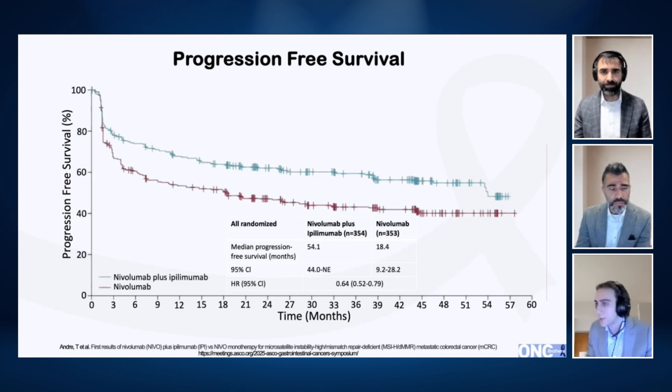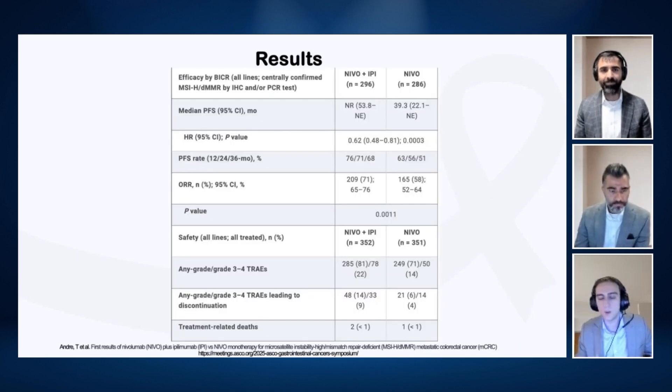With the nivolumab-ipilimumab combination, as seen in multiple tumor types with similar dosing, the main side effects occurring in greater than 20% of patients include things like fatigue, diarrhea, itching, abdominal pain, and nausea. The things that really keep me up at night: pneumonitis, colitis — and honestly, if you can think of an autoimmune disease, it could happen with this. Thyroiditis is also worth keeping in mind. I've seen neurological side effects like encephalitis; I actually have a patient in the hospital right now with that. Grade 3 and grade 4 toxicities were experienced by about 22% and 14% of patients respectively — these are not benign and need to be managed effectively in the community.